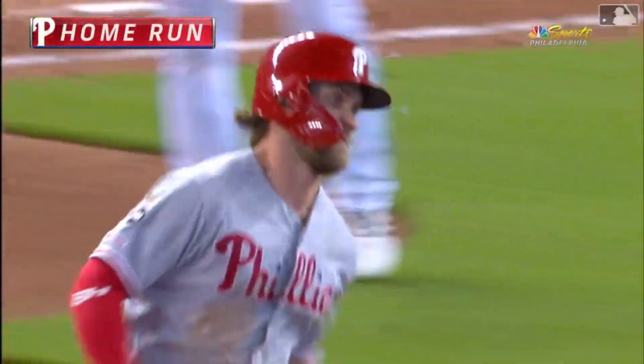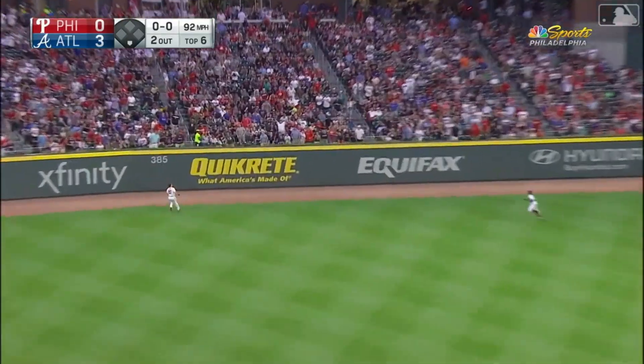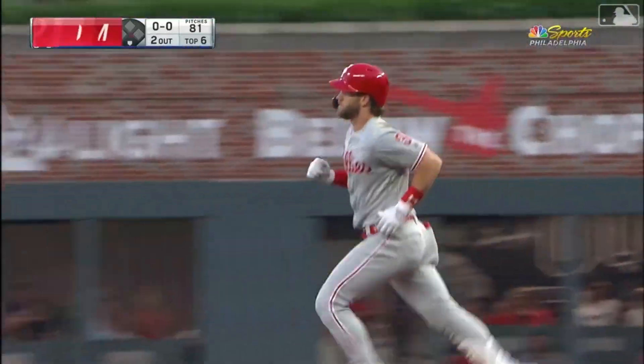A line drive laser — first pitch to Harper. He swings and drives it up the alley to left center field. Riley going back to the track, looks up — and it is gone. He did it. Home run number two.